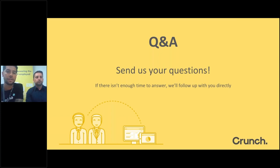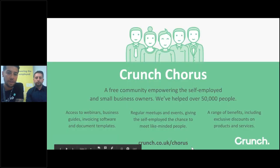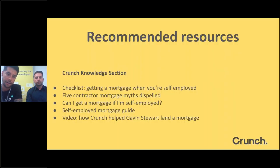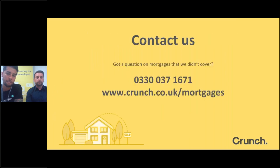Before we go: everyone is encouraged to join Crunch Chorus, our free community where you can access these webinars, business guides, articles, blog posts, and regular meetups. Visit crunch.co.uk/chorus to sign up. Recommended resources and reading will come out to you at the end of the webinar. If you want to talk to Jamie or his team, call 0330 037 1671 or visit crunch.co.uk/mortgages. Thanks very much to Jamie — that was really informative — and thank you everyone for joining. We'll see you next time.